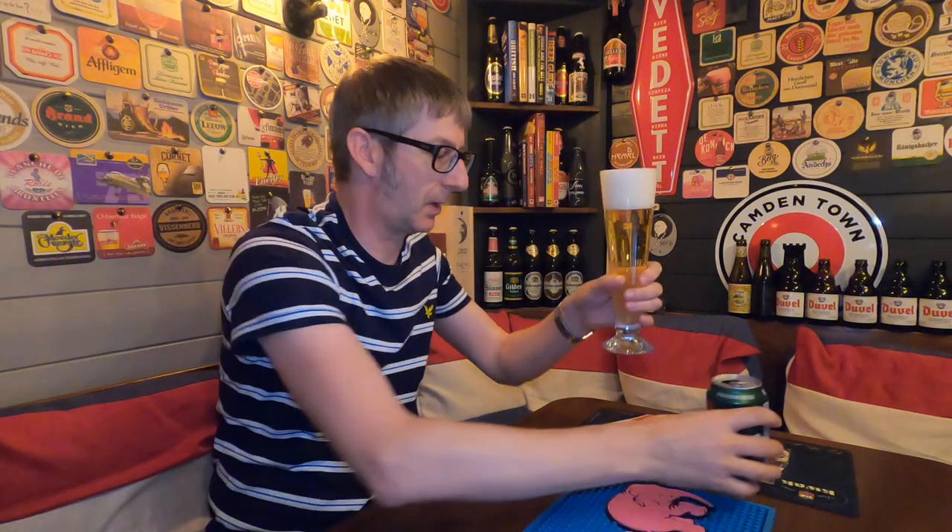And there we go. Lovely, clear, straw-coloured, plenty of carbonation. I love the three-finger white tight foam head.